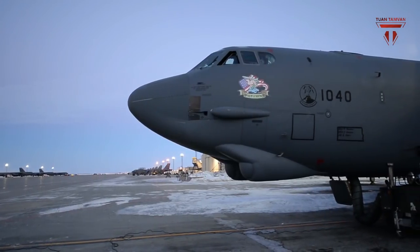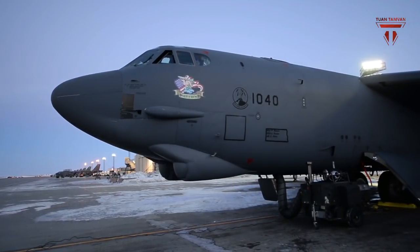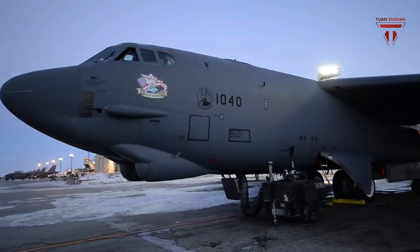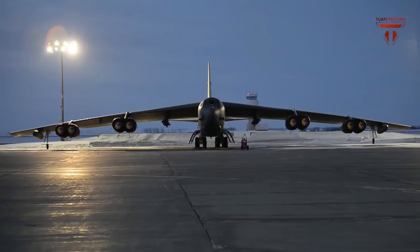The Air Force is surging forward with a massive, fleet-wide modernization overhaul of the battle-tested Vietnam-era B-52 bomber, an iconic airborne workhorse for the U.S. military dating back to the 1960s.